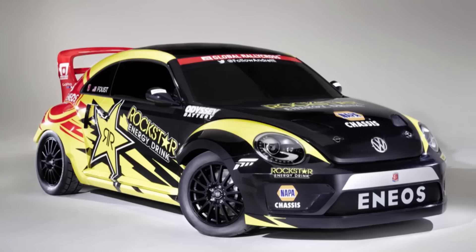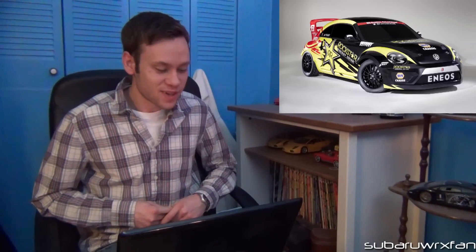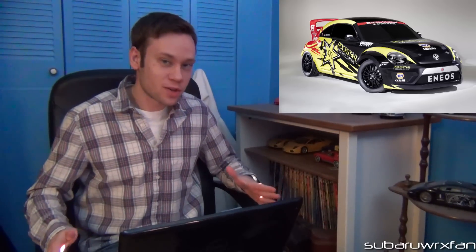Volkswagen has debuted a GRC Beetle rally car sponsored by Rockstar Energy Drinks with more than 560 horsepower from a turbocharged engine — I think it's a four-cylinder — and all-wheel drive. I know a lot of people still think the Beetle's a girly car, but if Volkswagen made an all-wheel drive Beetle with over 300 horsepower, I would highly consider driving it. I like the vintage retro look, and an insane AWD turbocharged monster would be a very interesting production car.